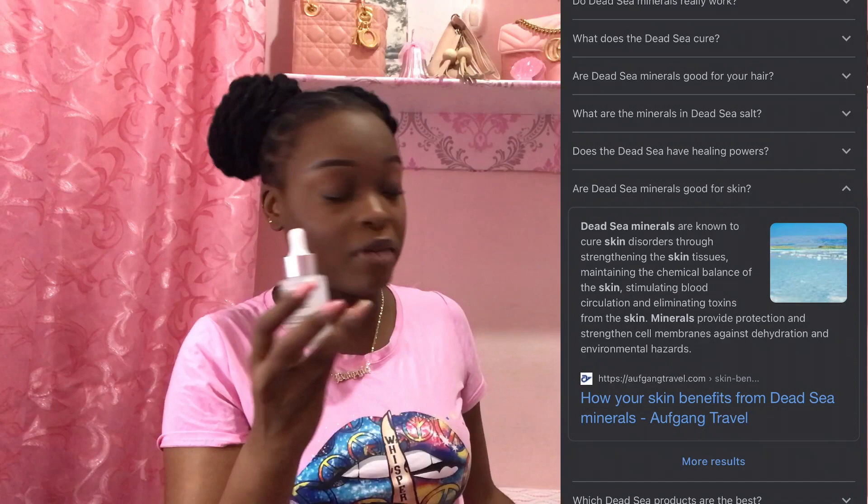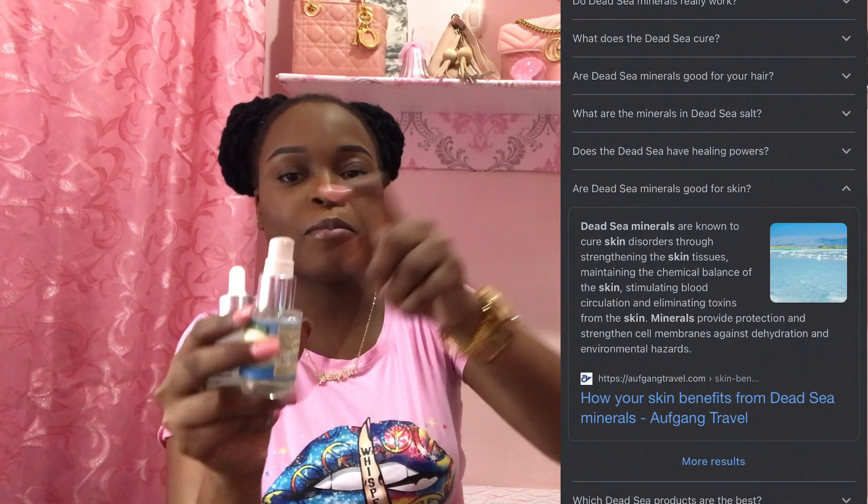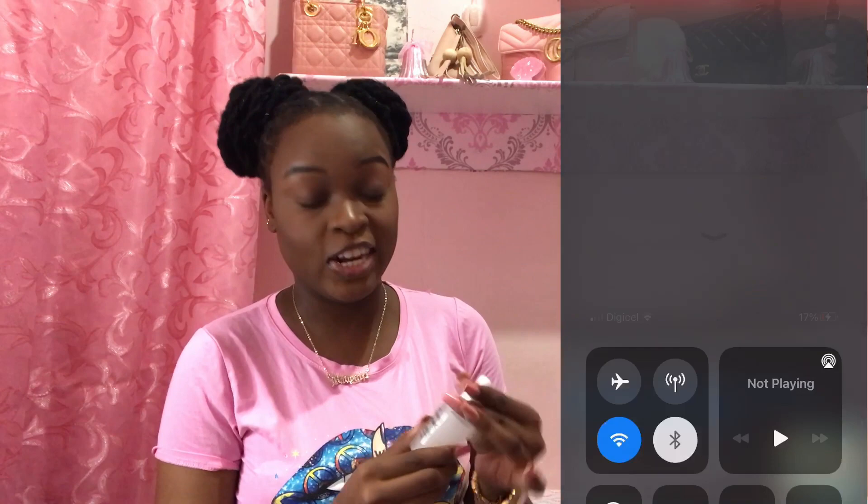This one is way thicker than the last one I had. If this works, this is my new buy over the Nature's Truth, because that one is very clear and light compared to this, and it's a pump. I love the packaging and I'm hoping I love the product as much. It says anti-wrinkle. The directions say to apply every a.m. and p.m. before your day and night cream, massage onto skin. I'm excited about this.